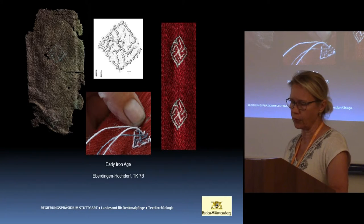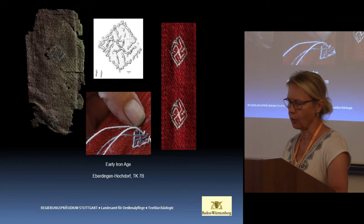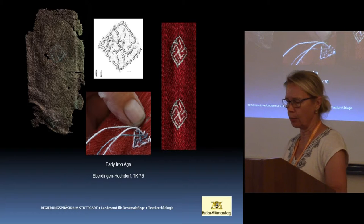The best examples for these textiles from two early Iron Age burial mounds are still the early Celtic princely tomb of Eberting-Hochdorf and the Römhildt-Sausberg in Germany — both yielding textiles which used to be referred to as embroideries.